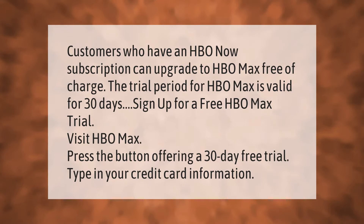Customers who have an HBO Now subscription can upgrade to HBO Max free of charge. The trial period for HBO Max is valid for 30 days — sign up for a free HBO Max trial.